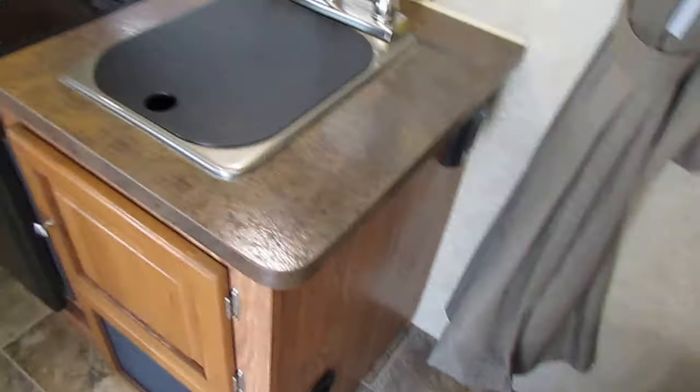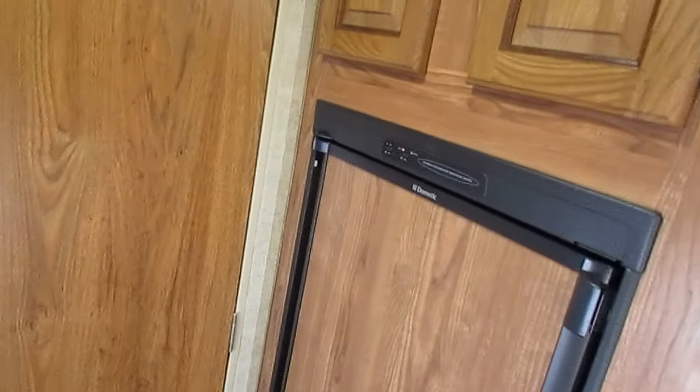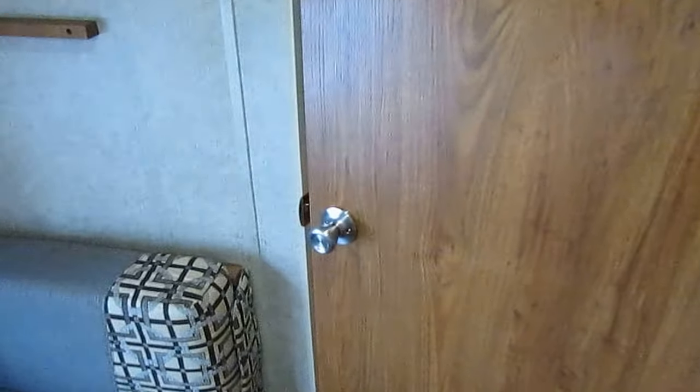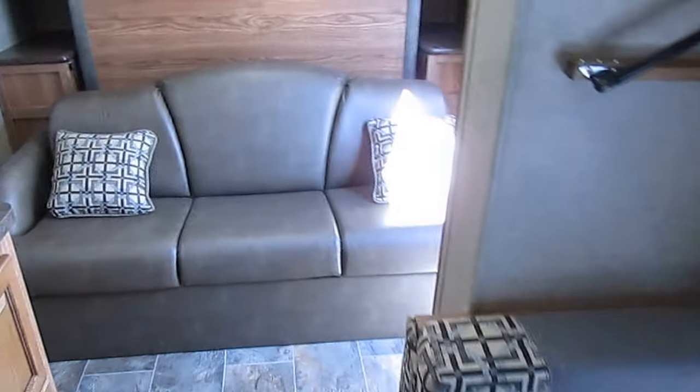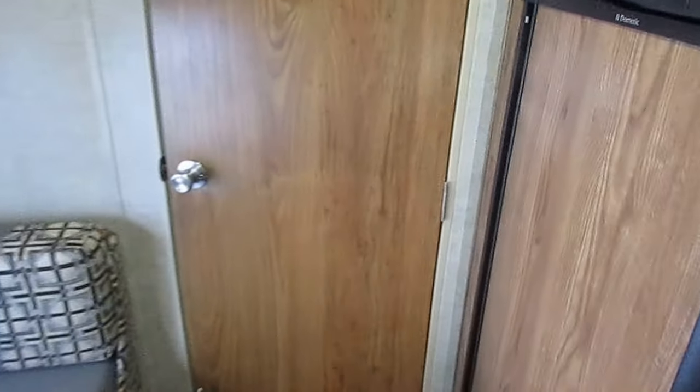Here's your furnace thermostat and your privacy curtain for the front bedroom. Plenty of plug-ins. Got a battery disconnect right there, so it's easy to disconnect the battery for storage. It's got a pretty decent-sized interior roof height — probably 6'7" or 6'8". I'm 6'4" and I can walk from front to back without hitting my head on anything. That's unusual for a lightweight camper — most lightweight campers are built with a lower roof to cut the weight down so more vehicles can tow it.